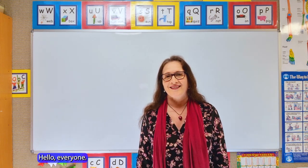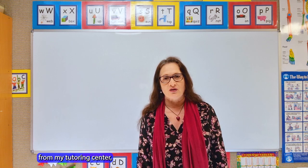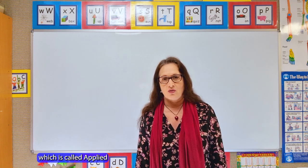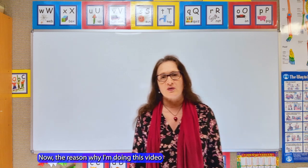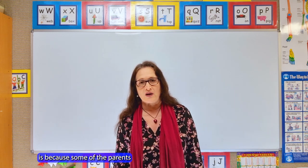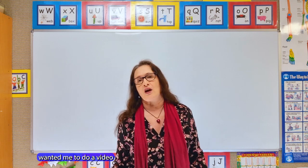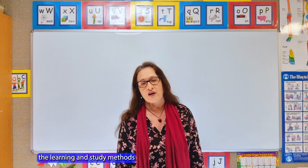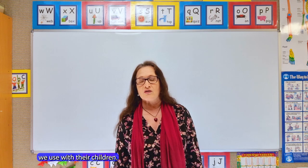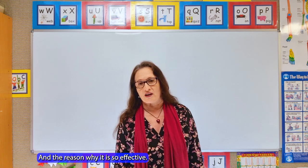Hello everyone, my name is Alison Tarrant and I'm doing a video today from my tutoring center which is called Applied Scholastics Waddle Grove. The reason I'm doing this video is because some of the parents that already bring their children here wanted me to do a video so they could share with their family and friends the learning and study methods we use with their children and the reason why it is so effective.